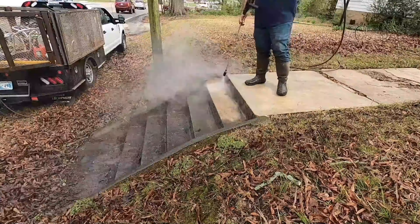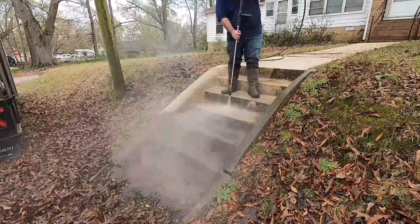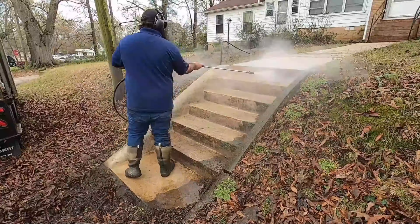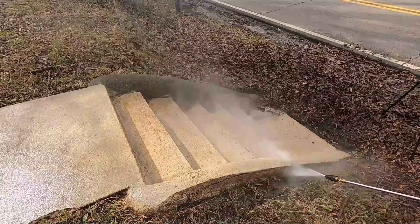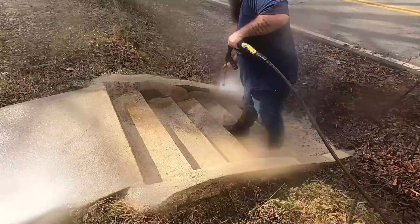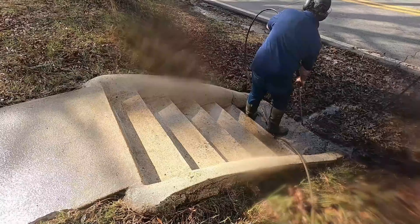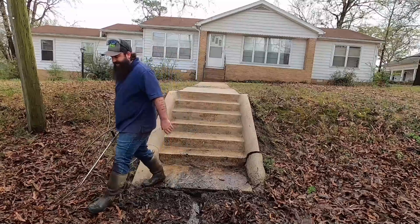Something asked in almost every power-washing video: where do you get the water from? I hook up to the house like everybody else in this industry and use water from the homeowner. Then people say, 'Well, the work you do isn't free because it costs them a lot.' Water that comes out of your tap is not nearly as expensive as bottled water from a gas station. You pay per thousand gallons versus per ounce — significantly cheaper. Just something to keep in mind.